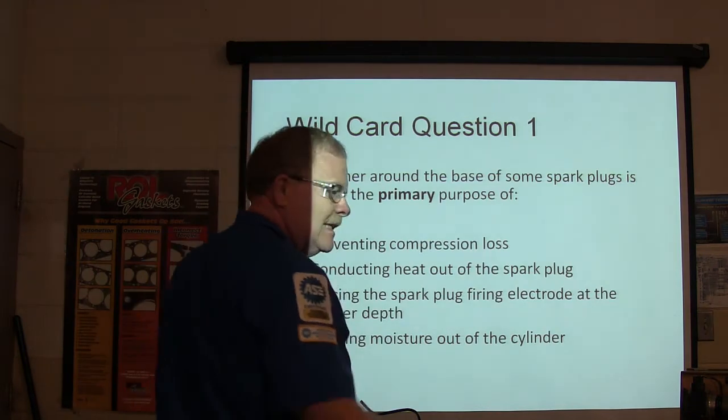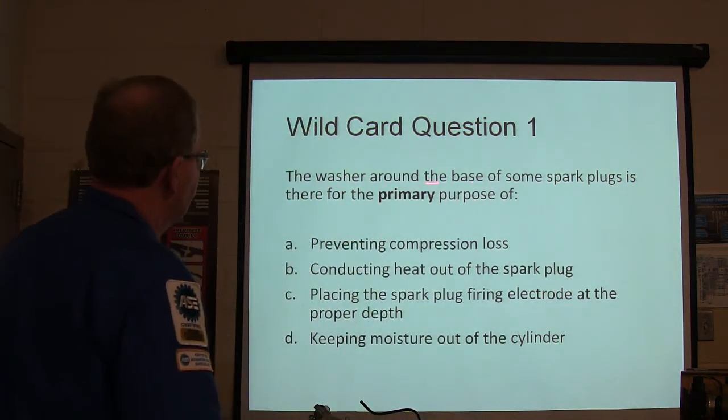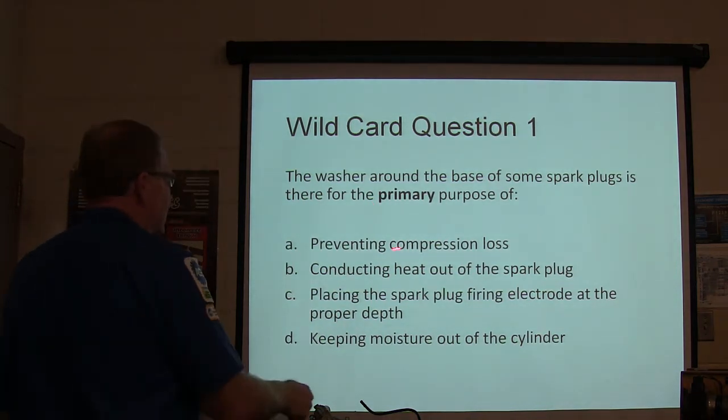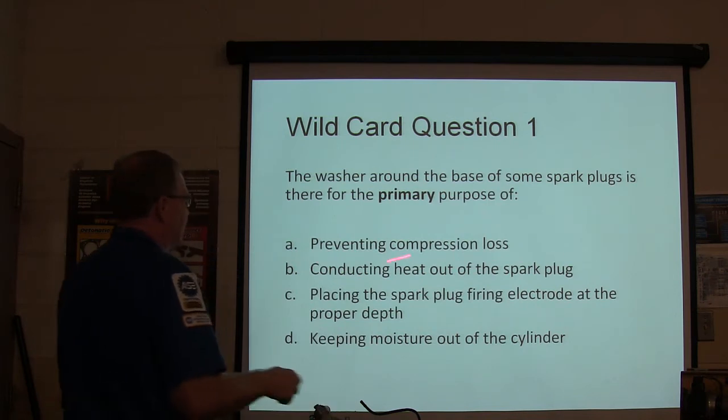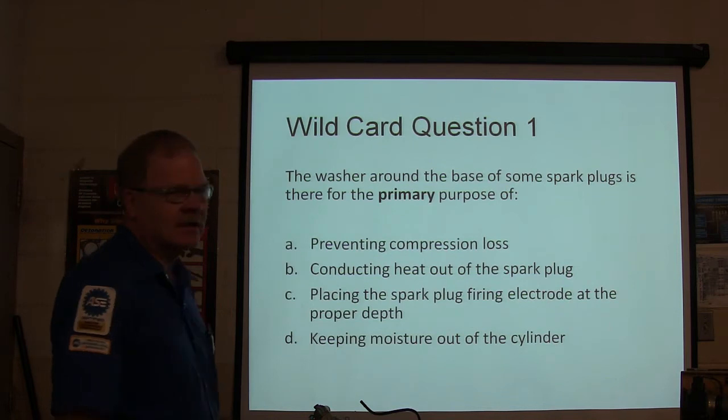Wild card question number one: the washer around the base of some spark plugs is there for the primary purpose of doing what? A) preventing compression locks, B) conducting heat out of the spark plug, C) placing the spark plug firing electrode at the proper depth, or D) keeping moisture out of the cylinder. You have five seconds.